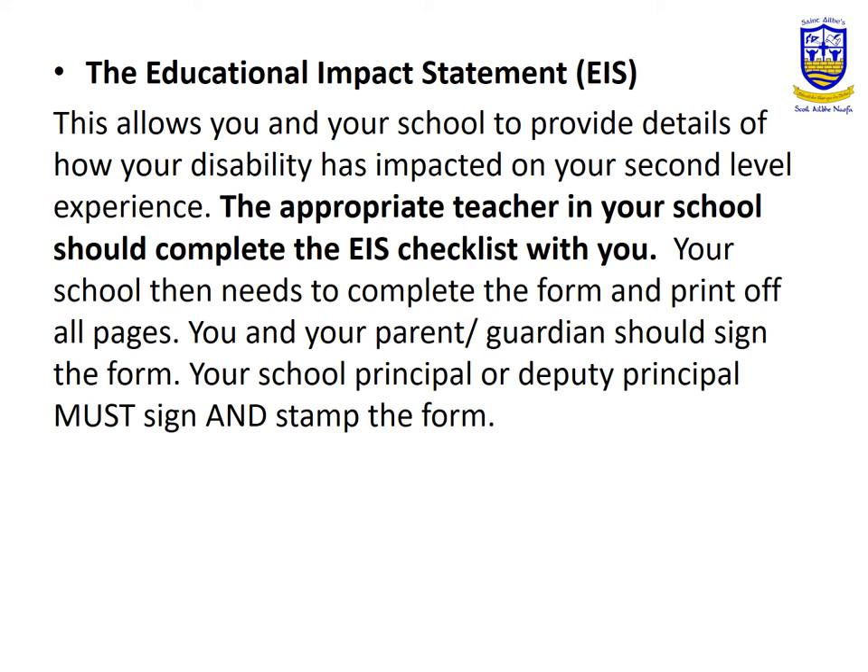This will be signed by the principal or vice principal from St. Ailby's and the form is returned to your parent or guardian. It is the responsibility of the student or the parent or guardian to return both Section A and Section B before the 15th of March 2021.